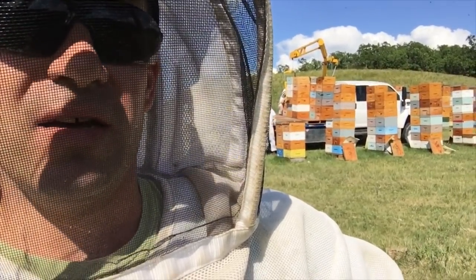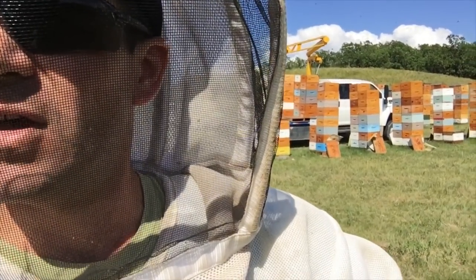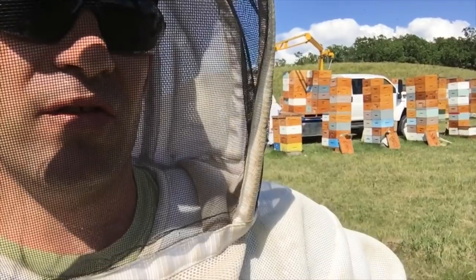It looks like our canola is just about done flowering. We've got a second cut of alfalfa, clover, and our sunflower fields are starting to bloom — just as the canola is finishing up.